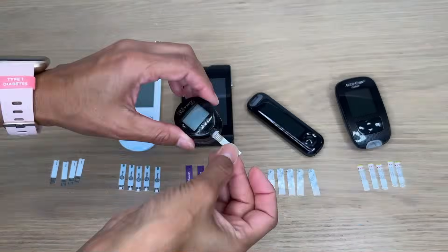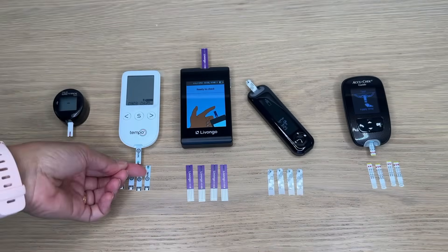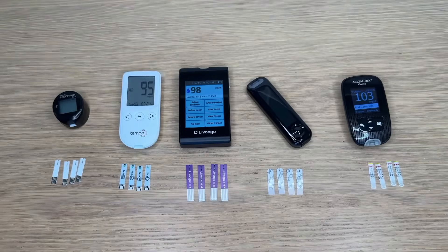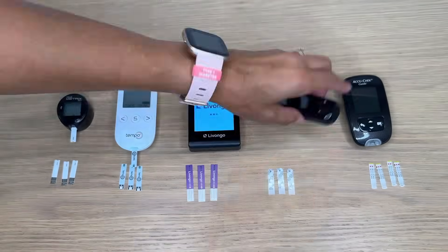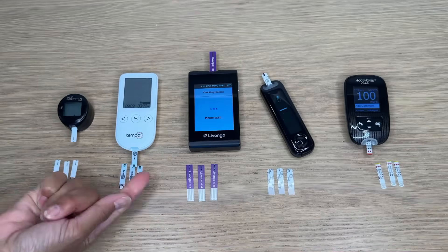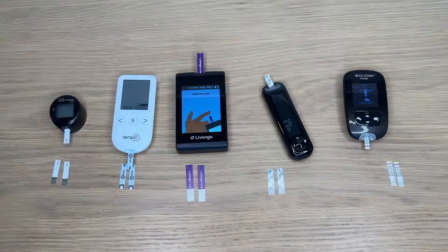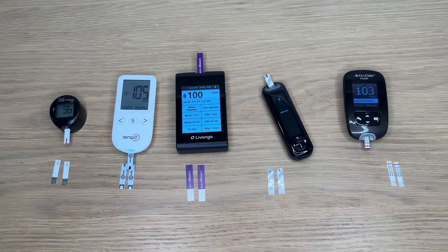Let's start with the most important part: accuracy. I can't do a clinical study of these meters or even a controlled study, but what I can do is test them all out and show you how they perform. I did five finger sticks right after each other using different fingers, applying blood to all the meters almost at the same time, and they're actually very similar — and very similar to my CGM reading as well.